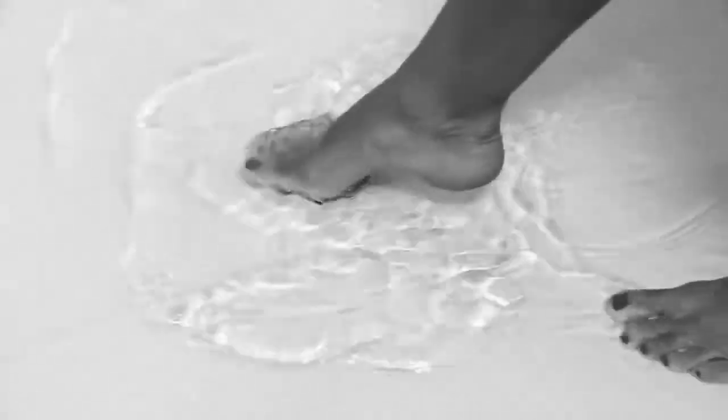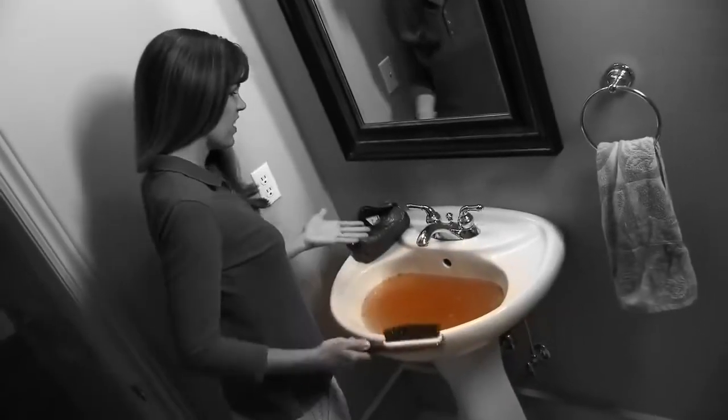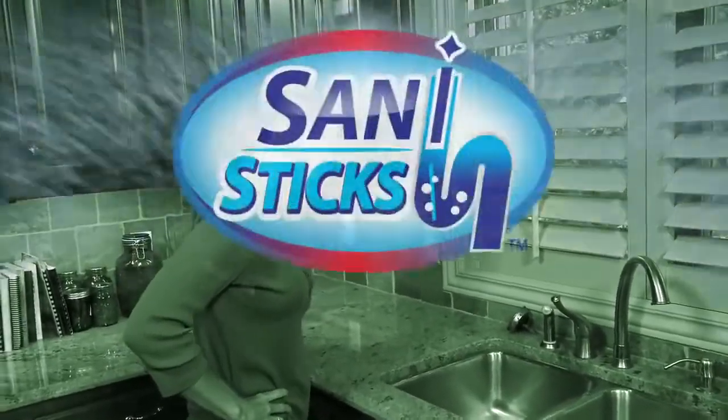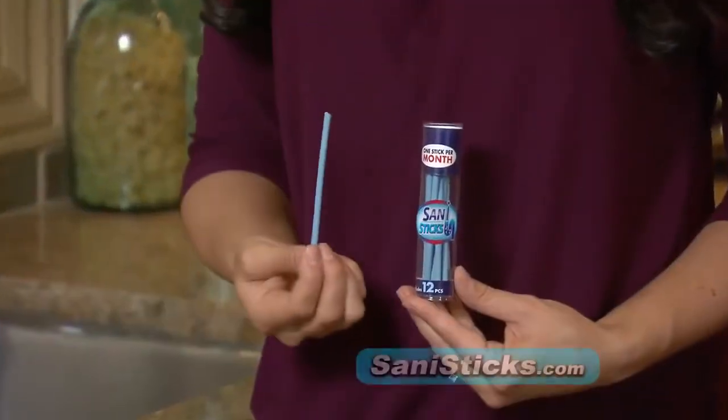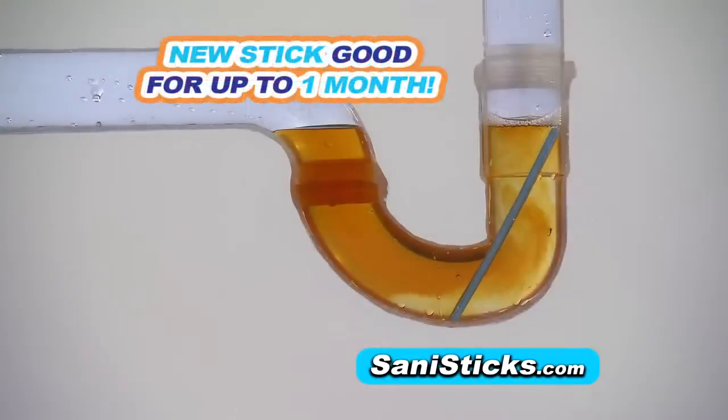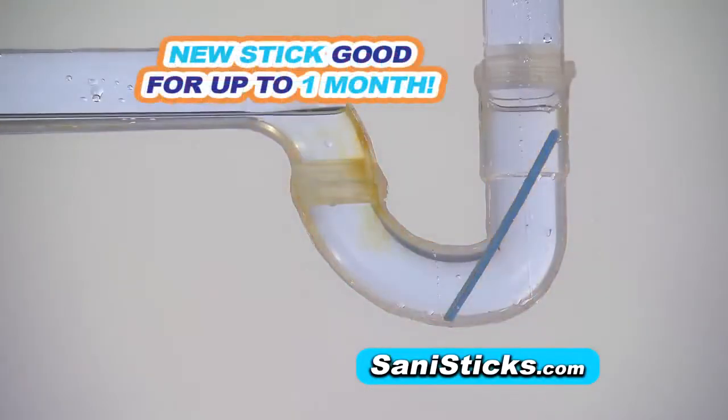Oh no, your shower drain is clogged, your bathroom pipe is plugged, and the odor coming from the sink is embarrassing. Stop drain clogs and stinky sinks with SaniStix — the concentrated drain cleaning and sanitation sticks that you drop in the drain once a month to stop backups, clogs, and nasty odors.